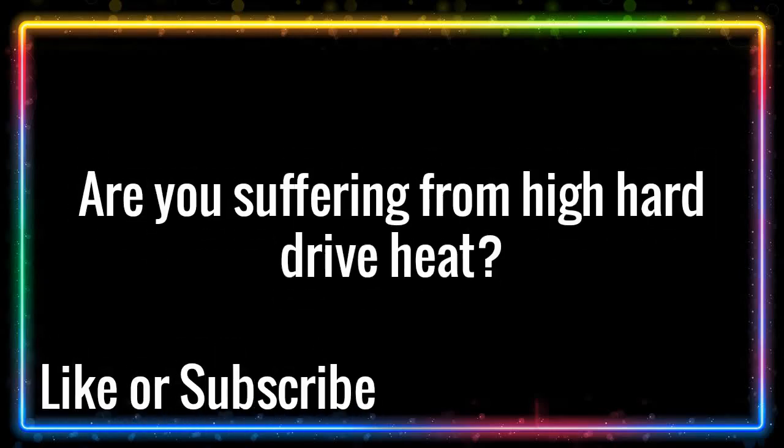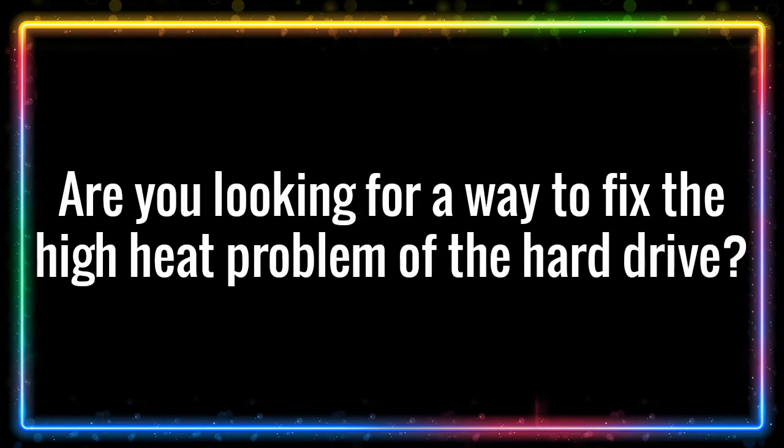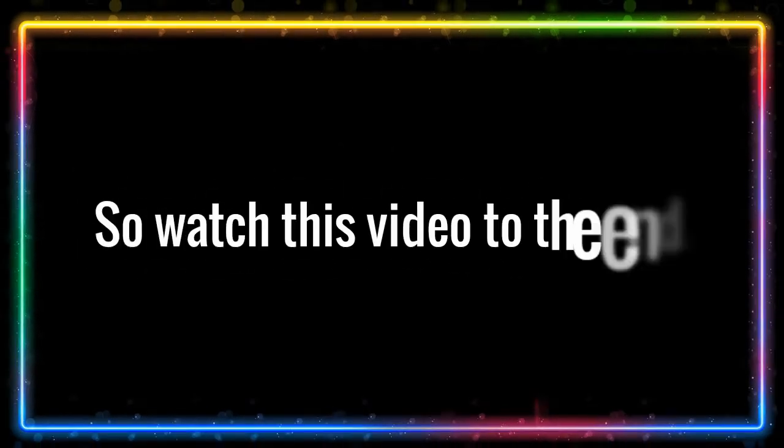Are you suffering from high hard drive heat? Are you looking for a way to fix the high heat problem of the hard drive? Watch this video to the end.